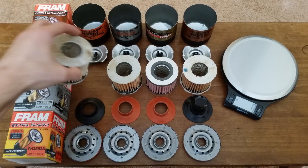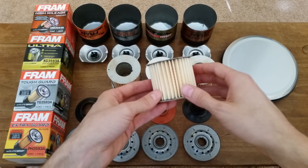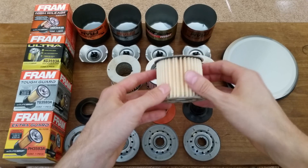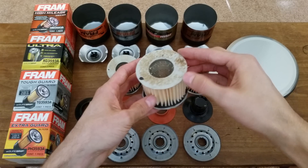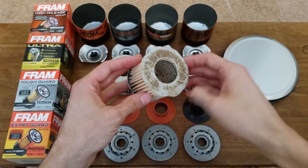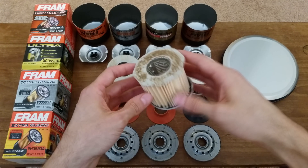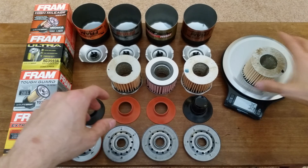Now for the most interesting part — the filters themselves. As I suspected, the Extra Guard and the High Mileage filters are identical. They use a cellulose and glass blended filter media with 40 pleats, and inside is a sheet metal core. The end caps feel like a compressed paper material and are glued in place. The end caps look brown and dirty and aren't really centered all that well in the metal core. They each weigh 36 grams.